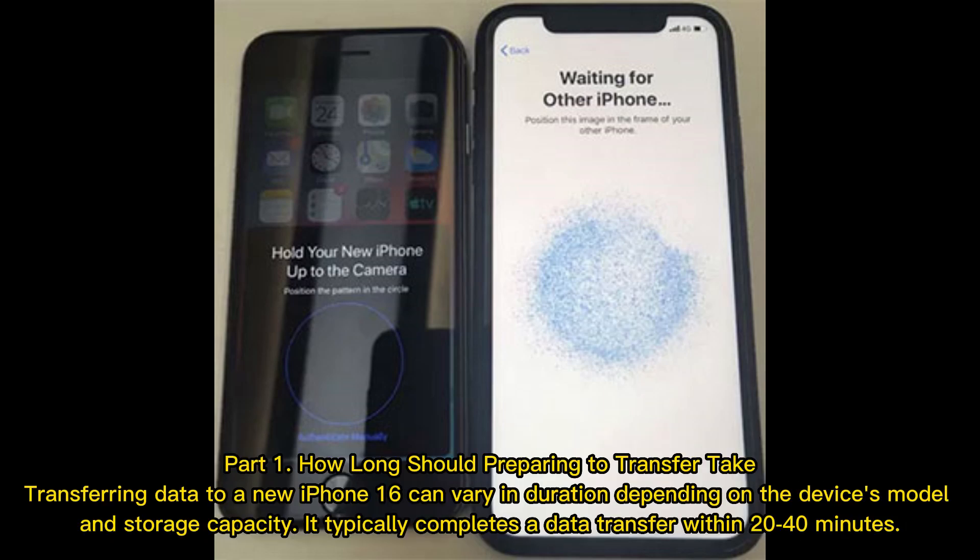Part 1: How long should preparing to transfer take? Transferring data to a new iPhone 16 can vary in duration depending on the device's model and storage capacity. It typically completes a data transfer within 20 to 40 minutes.